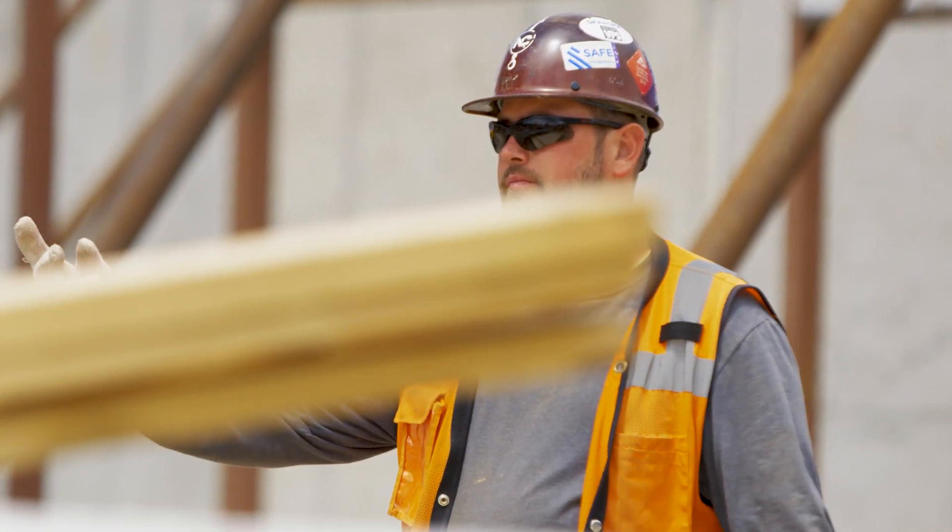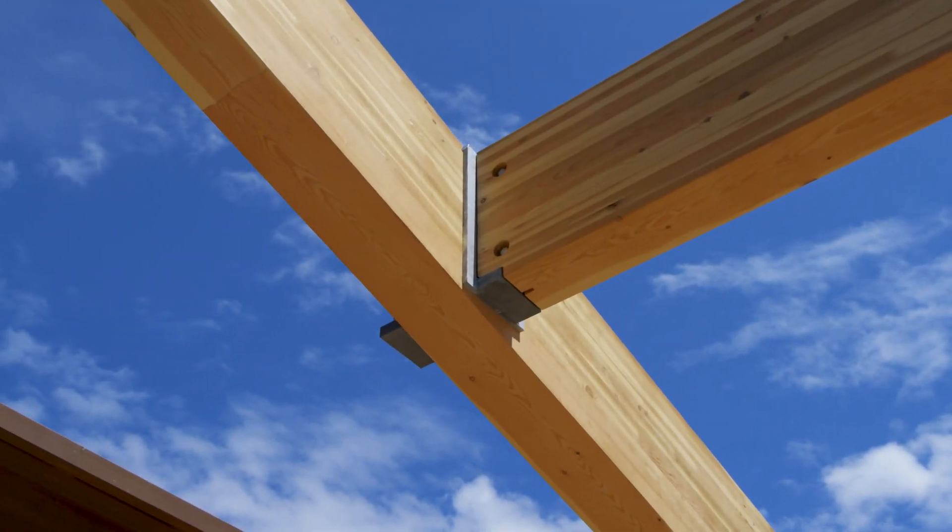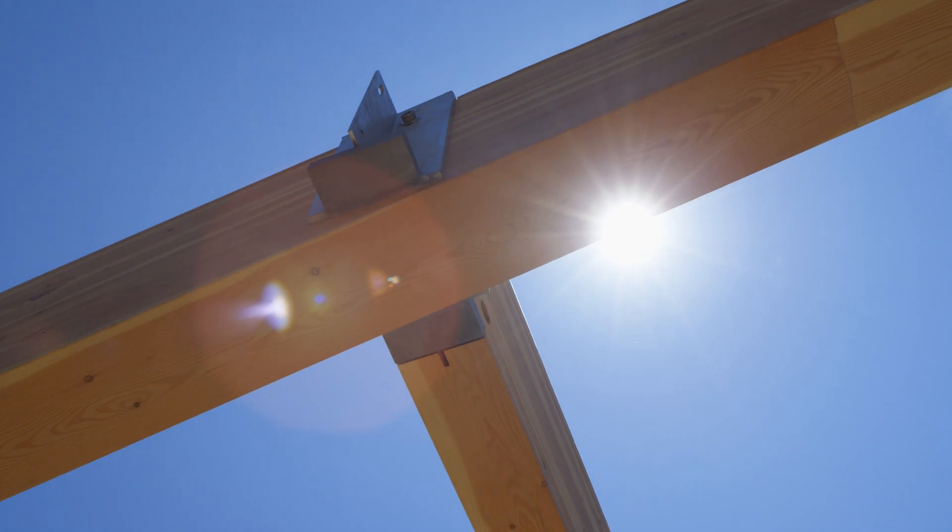Framing with LSLs, you tend to get more of a straight product, a very clean line, and more durable for vertical pressure.